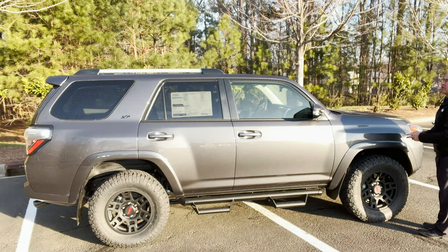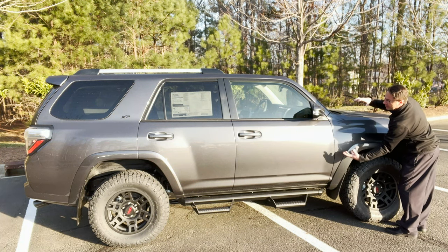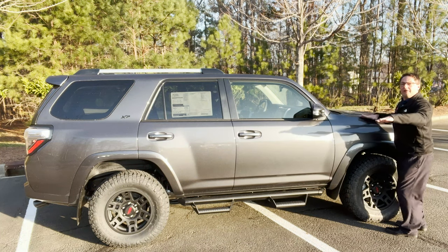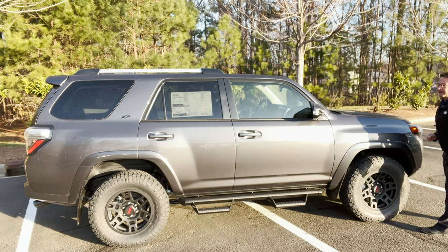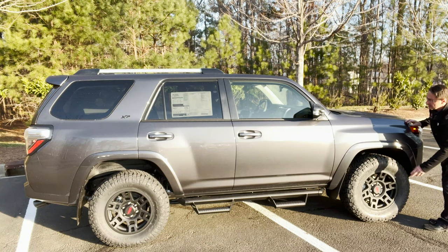What makes this so special is that it's a body-on-frame design — that means the body and the frame are bolted tightly together. It can handle off-roading and on-roading, and it's designed to give you comfort, control, stability, and toughness. It's a beast, and it looks like a beast with these upgraded wheels and tires.